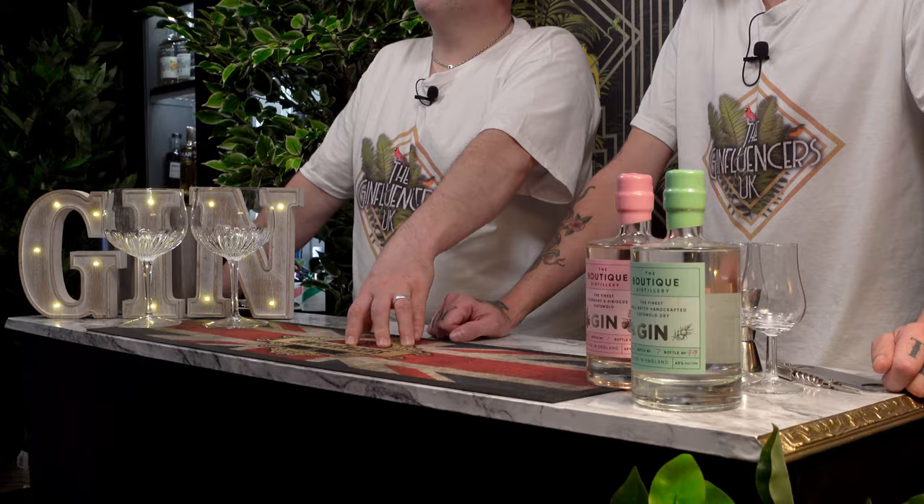This gin contains 13 sustainably sourced botanicals and pure Malvern spring water. The botanicals include juniper, red grapefruit, chamomile, New Zealand fogea — however you pronounce that — coriander and cardamom, gently crafted through vapour distillation in a one-of-a-kind copper still named Genevieve.